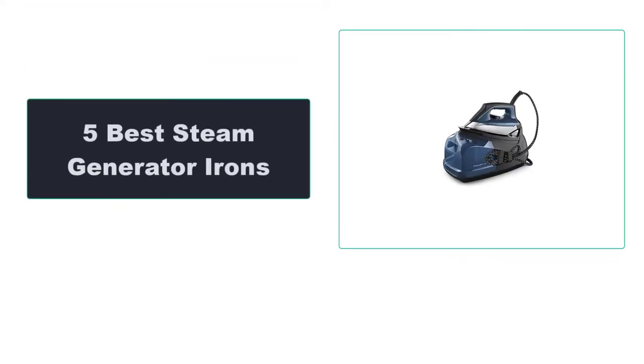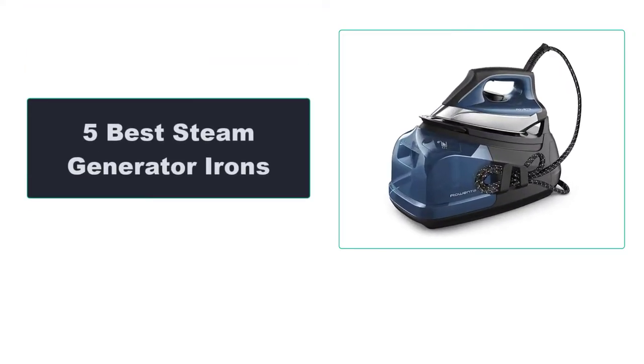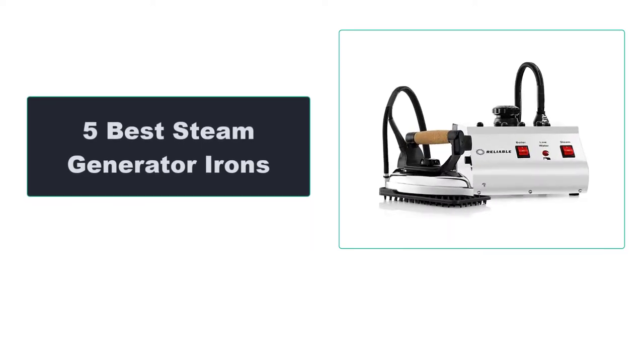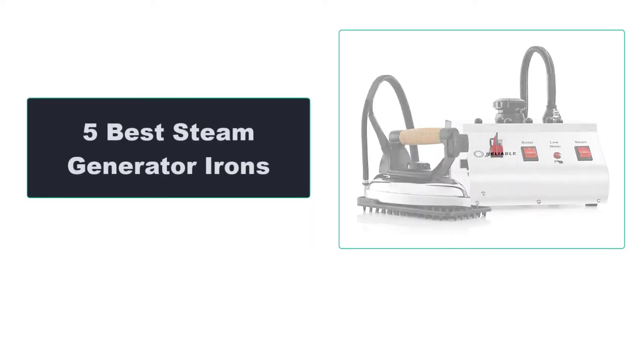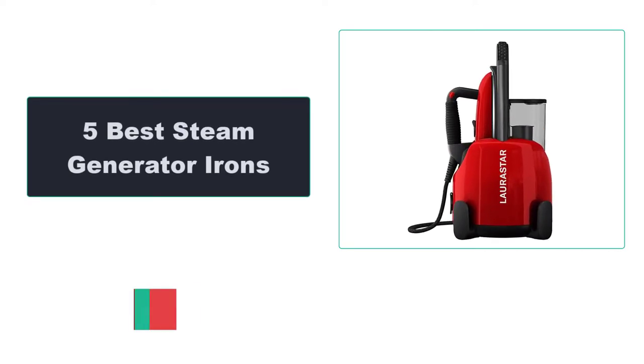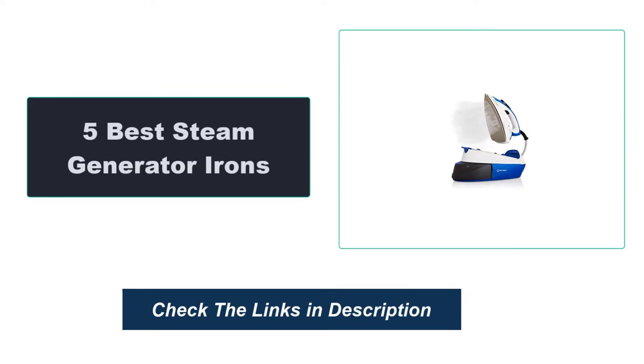In this video, we're going to review the top 4 best steam generator irons that are available on the market. We made the list based on their popularity, quality, price, durability, user opinion, and more. To see the most up-to-date prices, check out the links in the description below.